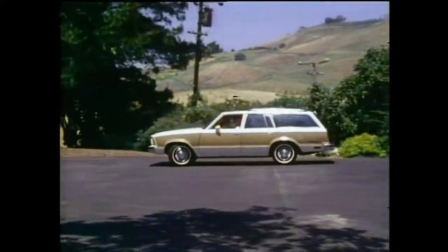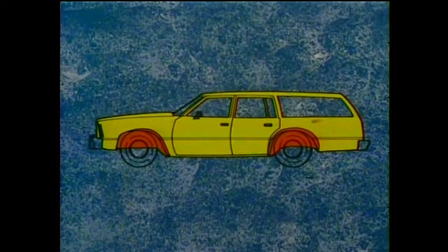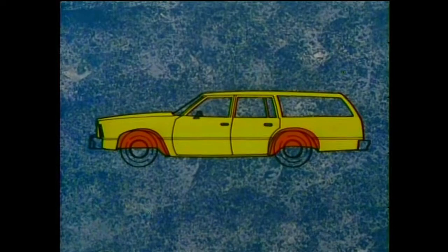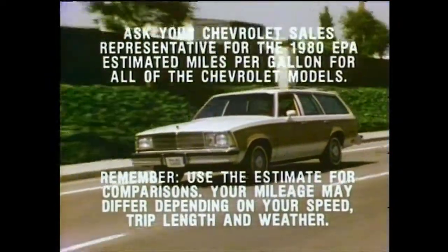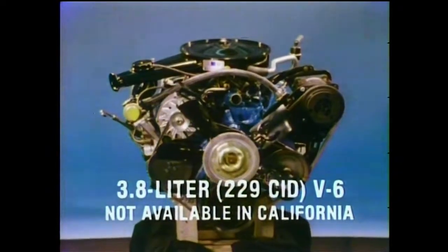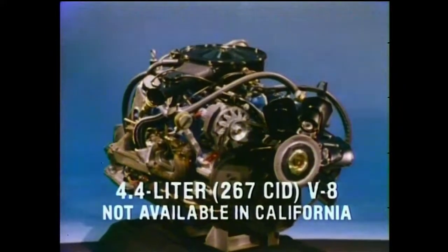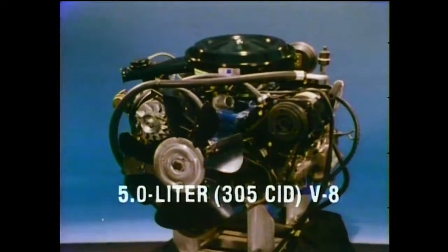Malibu's deep-down value continues with the impressively engineered Body by Fisher. Malibu has been designed to fight rust with inner fender liners that channel salt and water spray away from the fender and critical engine components, treated with extensive anti-corrosion measures including zinc-rich primer, plastisol sealers, and corrosion-resisting zinc primers. The engine lineup starts with the fuel-efficient new 3.8-liter 229-CID V6, an extra-cost 3.8-liter 231-CID V6 available in California, the optional fuel-efficient 4.4-liter V8, and the optional 5-liter V8 with four-barrel carburetion for added power.